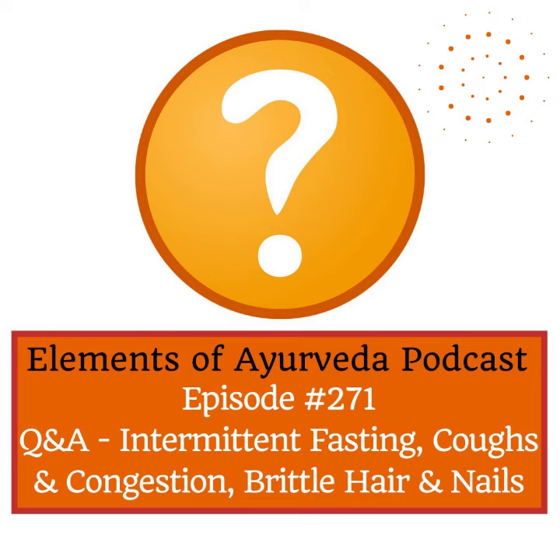The vata dosha is aggravated here, so we need to bring in the opposite qualities of what we're experiencing — the opposite qualities of dry and rough. We need to bring in more moisture and the smooth quality. Plus, we want to stimulate the digestive fire and boost the immune system.